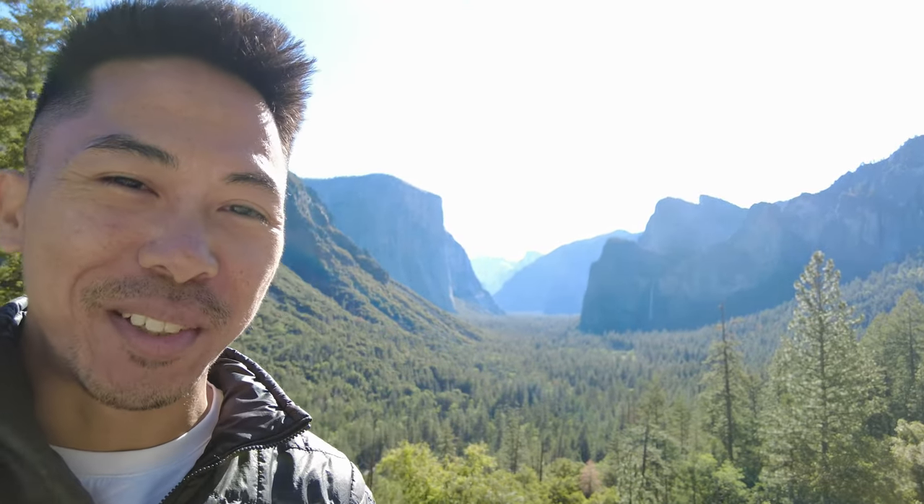Hey guys, I hope you're having a good day right now. We are in Yosemite about to take the shuttle right behind us down the valley. We'll see how that goes and where that takes us. So let's get it going.